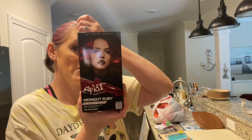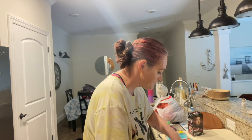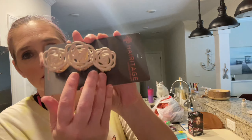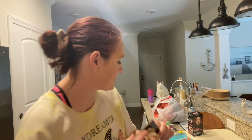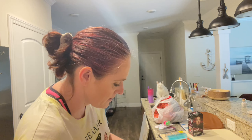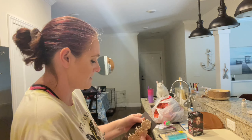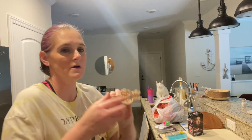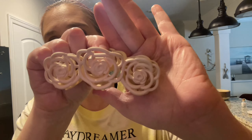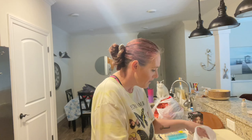The next thing I got was this midnight ruby Splat hair color. I know it's not good to do your own hair but I'm cheap. I picked up this pretty clip — it's got flowers and stuff. I always wear my hair up when it's long. It's really pretty — a cute little clip.